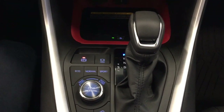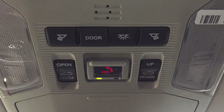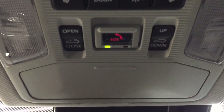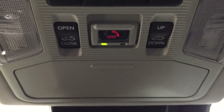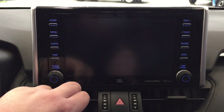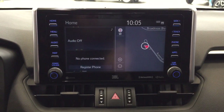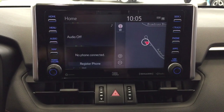It features an automatic transmission, and up top you'll find the open, close, tilt, and out controls for the power moonroof. You have a sunglass case holder and the SOS safety connect feature — in the event of a collision where you're unable to respond, emergency services will be dispatched to you automatically. The backup camera provides guiding lines to help when backing into a stall, and you can switch between a dynamic view and the traditional backup camera view.